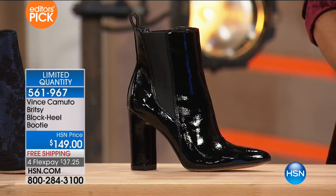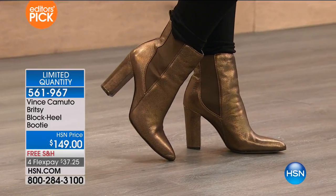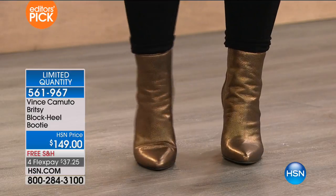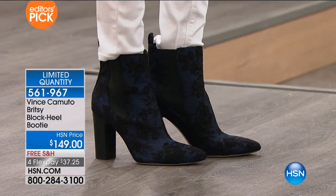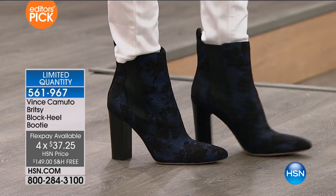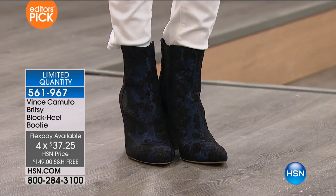If you want the bronze, we've got 60 left — that's it. We knew it was going to go. This is one of the top trends in booties that you're seeing. If there's a style of a high-heeled bootie you're looking to get, this is the one you need right away. Do a flex if you love it. Get it home and try it on — you can get it for $37.25 on flex pay, or HSN card holders less than $30 to get it home. You've got all the way through January with extended returns. The item is 561967.